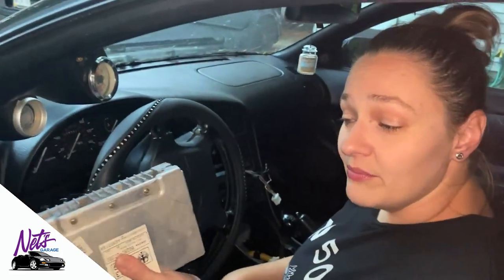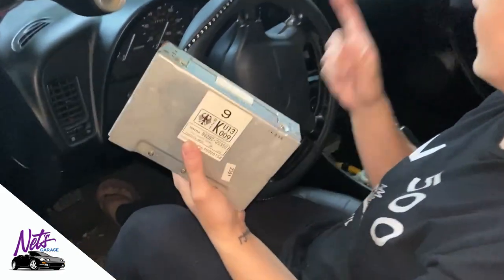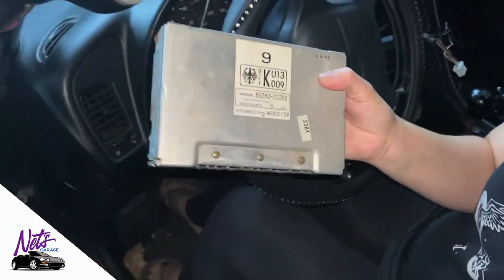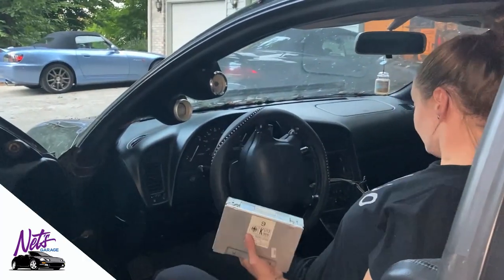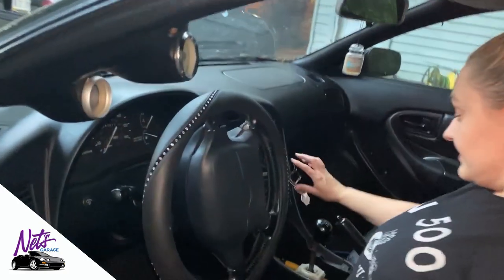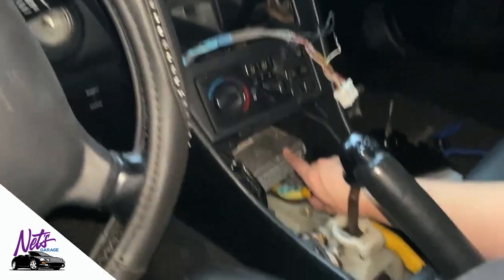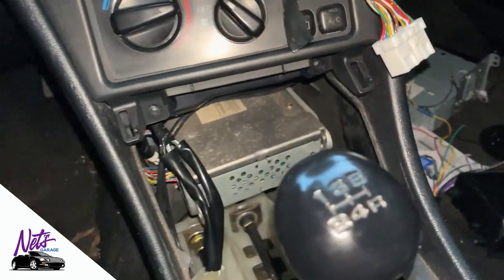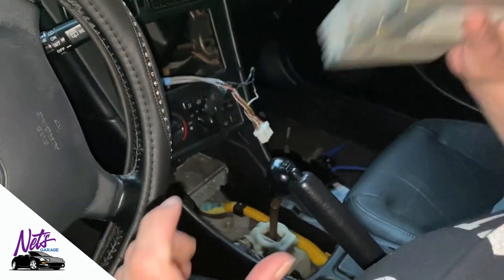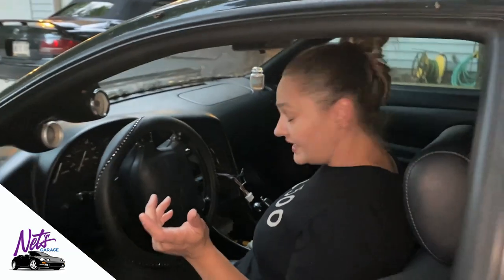There are two amplifiers that power the speakers in this car. This one is actually from the black convertible and it lives underneath the driver's seat. Then you have another one — this right here is your second amplifier that powers the speakers in the car. So each of these cars has two amplifiers. If you're putting an aftermarket system in, you might want to bypass those, or you might not.